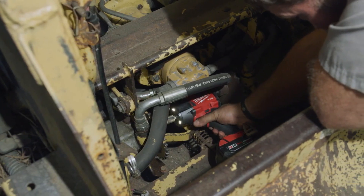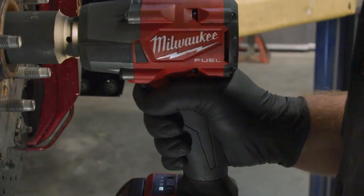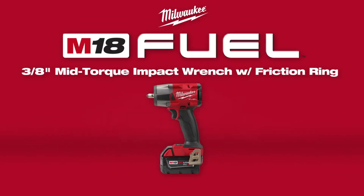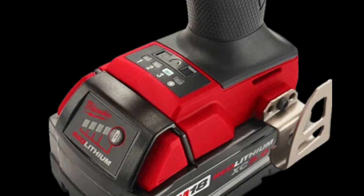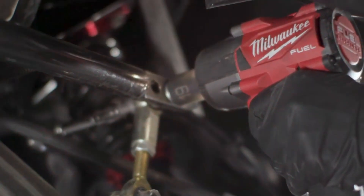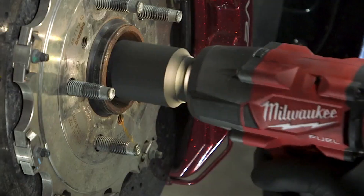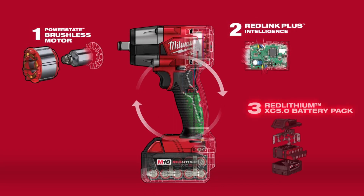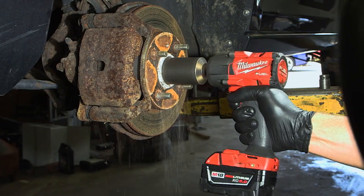Friction Ring Anvil: The inclusion of a Friction Ring Anvil is a game changer when it comes to convenience. It allows for quick and hassle-free socket changes, eliminating the need for extra tools. This feature alone can significantly speed up your workflow. Save valuable time and effort — whether you're in a high-pressure work environment or tackling a personal project, this feature simplifies the process, allowing you to focus on the task at hand.